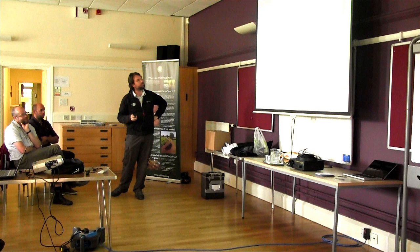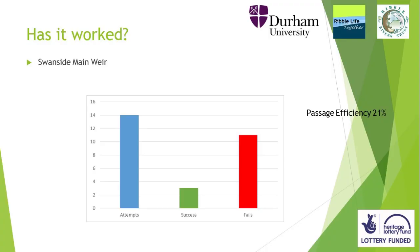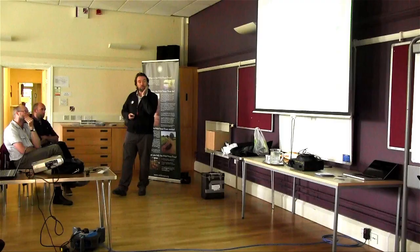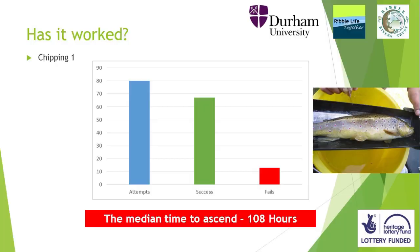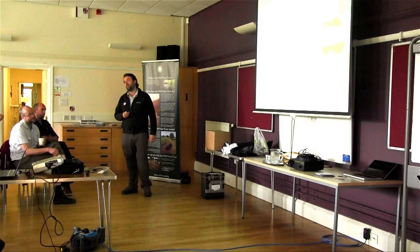Moving on to — has it worked? Let's define what success is. Is it complete passage? Is it partial passage? Is it faster passage? We really need to think about these things. On Swanside Main Weir — this is what we started with: 21% efficiency, and we moved it up to 68%, so we feel that was a success. For the first time on record, we now have spawning salmon above that weir. Chipping number one — we had a success rate with a time to ascend of 108 hours, which moved to a much better success rate; the time to ascend switched from 108 hours to 2.6 hours, which I think is a success.